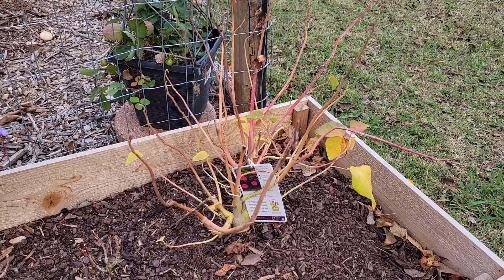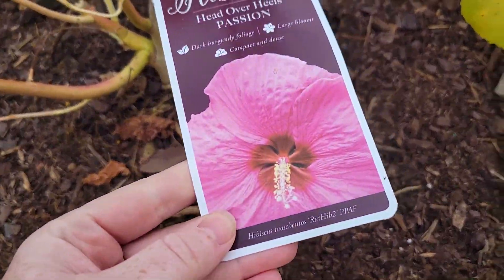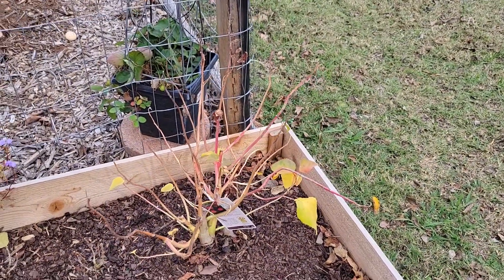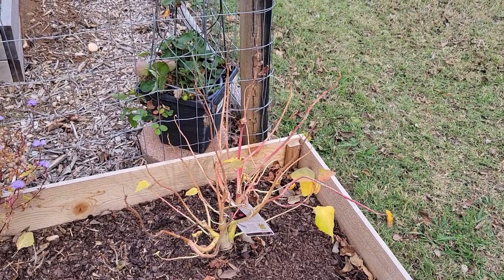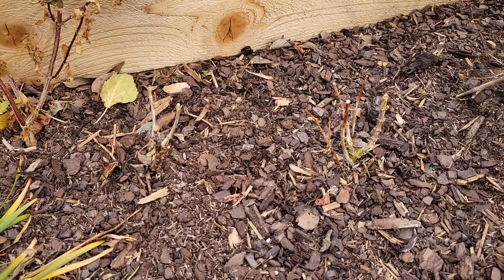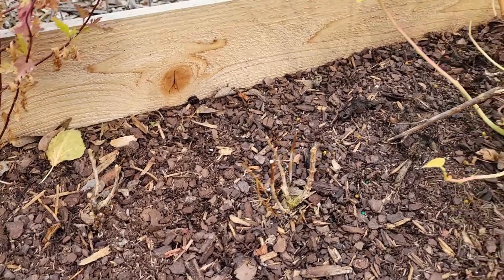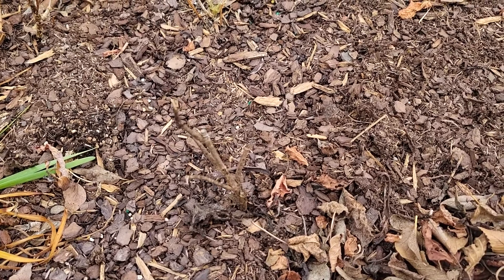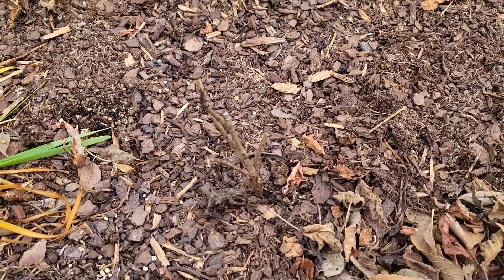This right here is my Head Over Heels Passion Hibiscus — really beautiful flowers. This one had really, really pretty fall colors as well. Most of the leaves, as you can see, have fallen off now but it was really, really pretty. These down here are my two phlox — these were pretty much dead from the top, but I'm hoping the roots are still okay, so I left them in there. And this is my gardenia right here — it also did not look very good and was almost dead, but I'm hoping the roots will still survive.